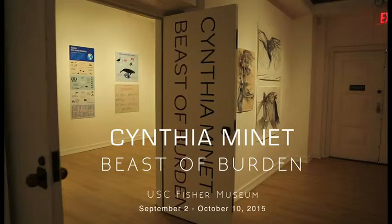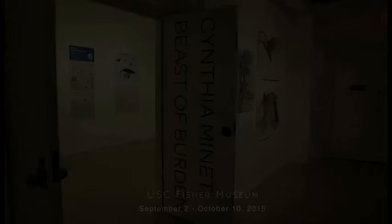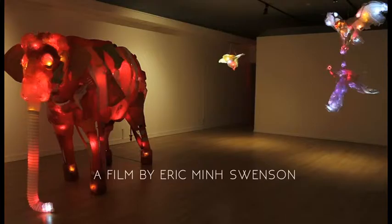My name is Cynthia Manette and we're talking about the Beast of Burden exhibition at the Fisher Museum at USC. It ties into a whole series I've been working on called Unsustainable Creatures, which uses found and recycled plastic materials with LEDs to draw a parallel between animal experience and human experience in the ways that we are tied to our working lives.